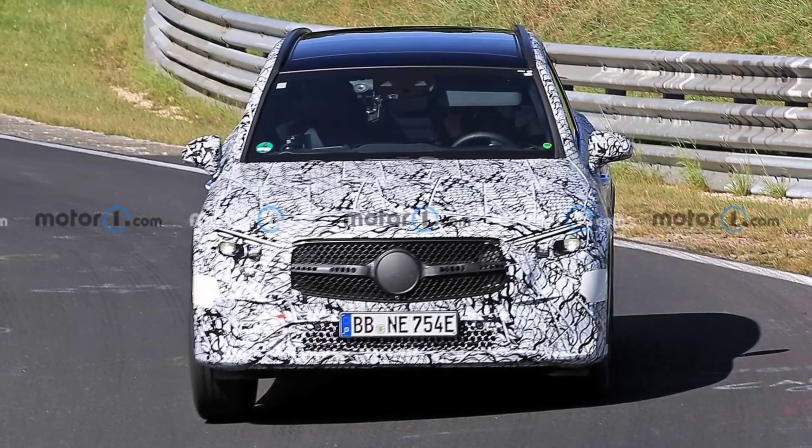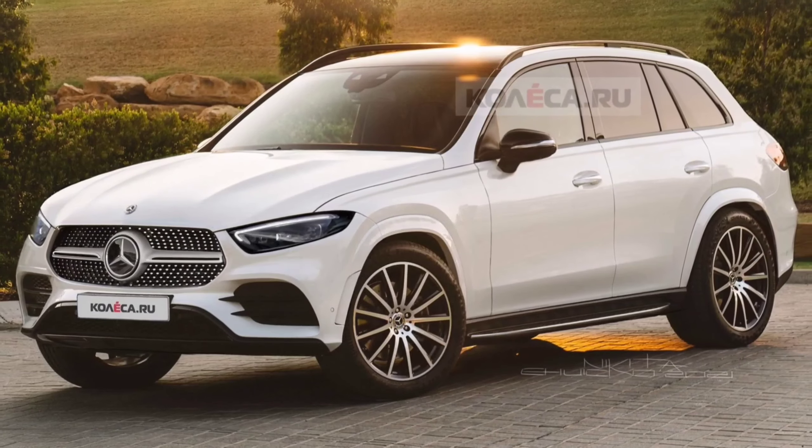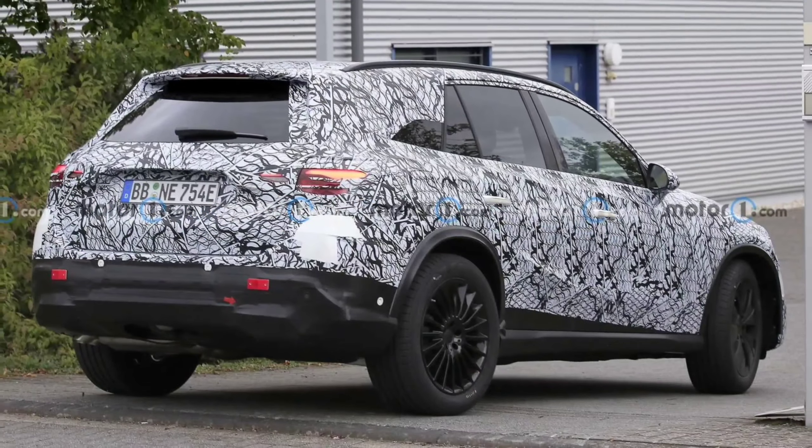The prototype caught near and at the Nürburgring appeared to have all production body panels and lights, which could indicate a world premiere will take place in the coming months to bring the GLC in line with the C-Class.